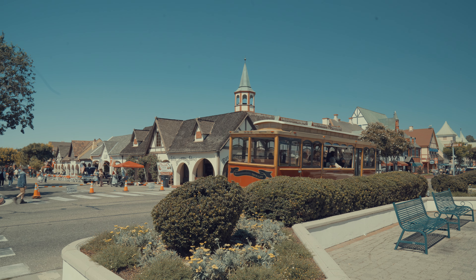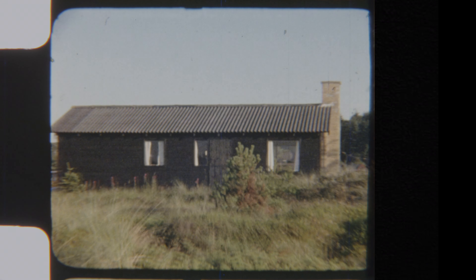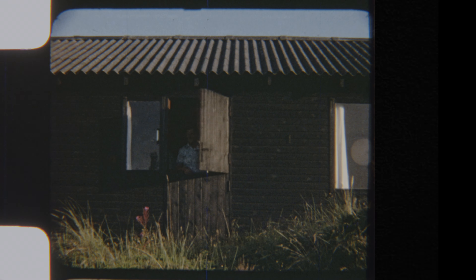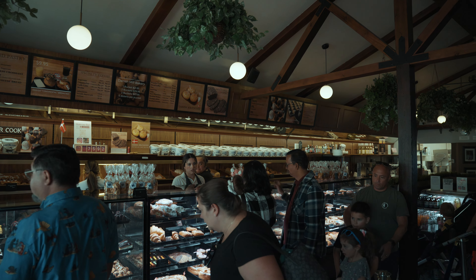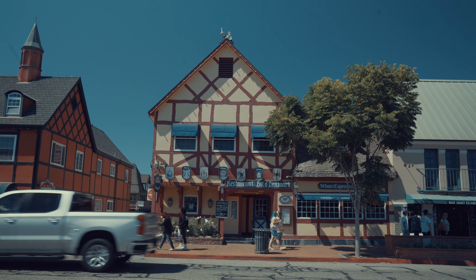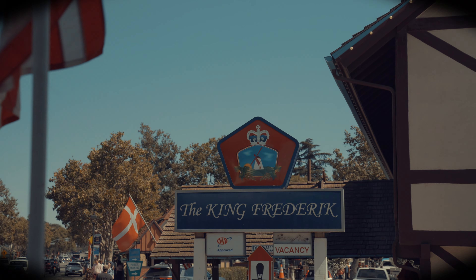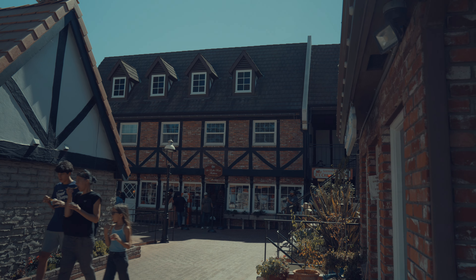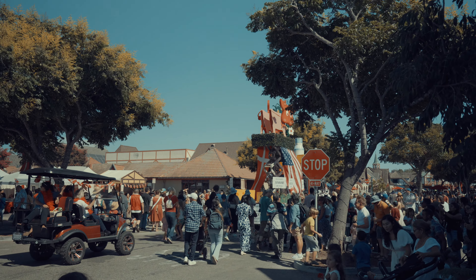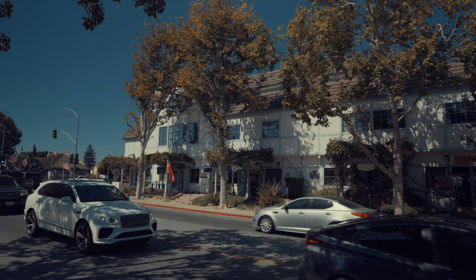Solvang is packed with a rich history. It all started back in 1911 when a group of Danish Americans bought a piece of land in beautiful Santa Ines Valley, basically to create their own little slice of Denmark right here in California. They built this town full of Danish-style windmills, cozy bakeries, and iconic half-timbered houses that make you feel like you're walking through a European fairy tale. Things really took off when Prince Frederick of Denmark visited in 1939, putting Solvang on the map. California works hard to keep Solvang's Danish traditions intact, with strict design rules so even newer buildings match that authentic Danish look.